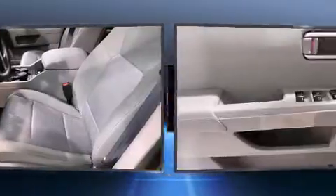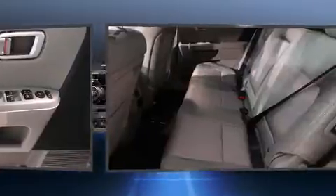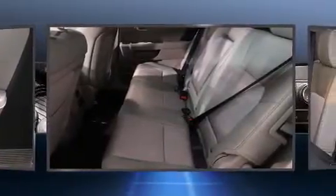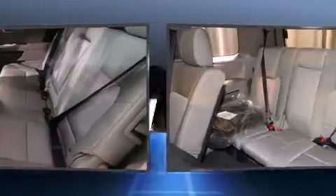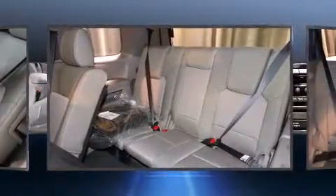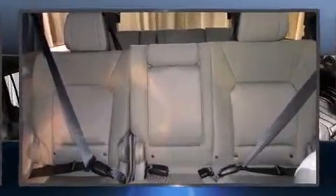Additional features include a trailer hitch, rear wipers, and remote keyless entry. Enjoy your favorite music via the stereo system, which includes a CD player with MP3 capability, steering wheel mounted audio controls, and seven speakers enhancing the audio experience throughout the interior.